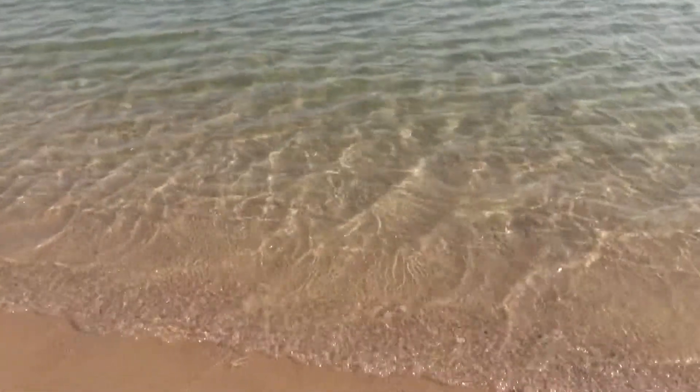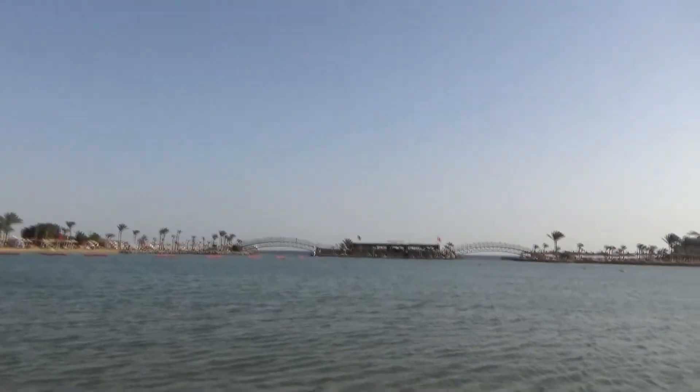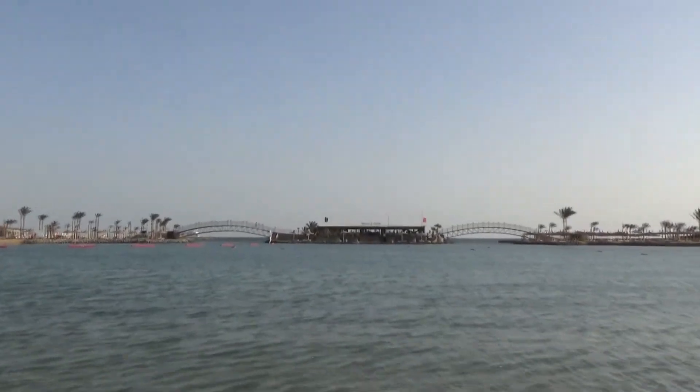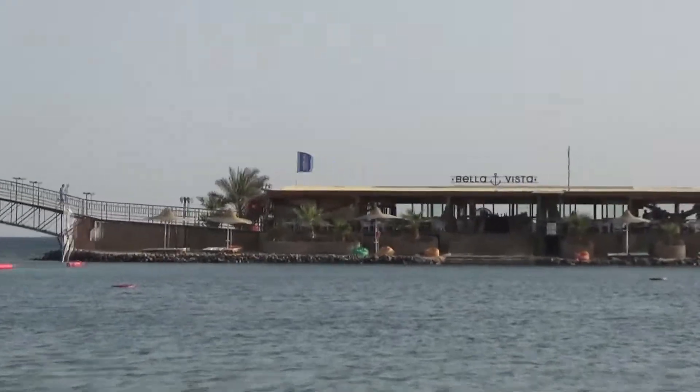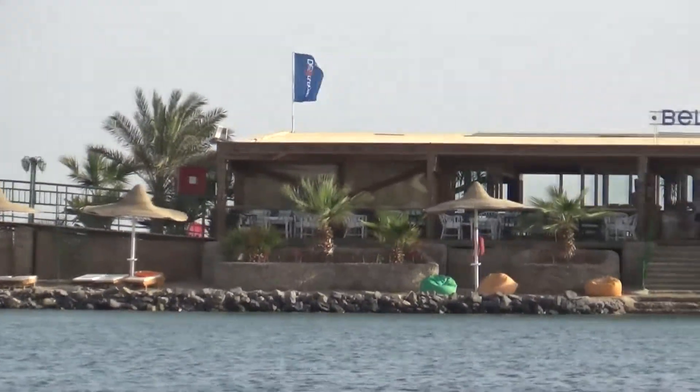If you try to divide impressions about the hotel into pros and cons, the opinion is as follows. One of the advantages is the proximity to the sea, sandy gentle approach to the sea, a beautiful green area, and the presence of infrastructure outside the hotel.